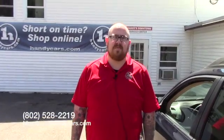If you have any questions about this Outback or if you'd like to schedule a test drive, please give me a call at 802-528-2219 or email me at lambert@handycars.com. Thank you very much for your time.